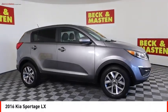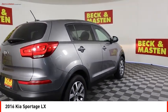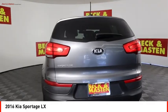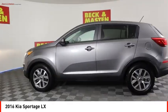Take a ride in the 2016 Sportage. With its sleek and stylish exterior and its roomy feature-laden interior, the Sportage both looks good and performs well on the road.